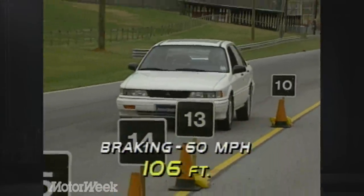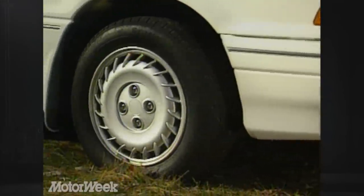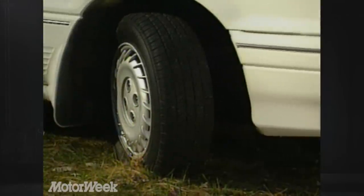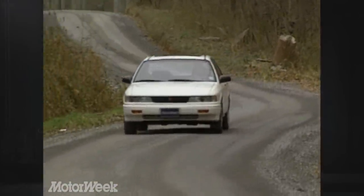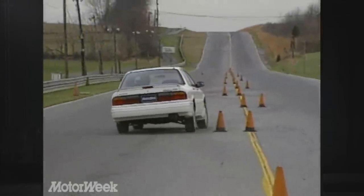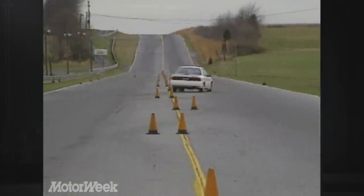We'd gladly pay the extra $1,500 for this optional ABS system. The GSX's 195/15 tires and alloy wheels are standard, and each delivers power to the road equally. Torque split is 50-50 front and rear unless the viscous coupling center differential senses a slipping wheel, in which case power is delivered as needed to the axle with traction. This is the same system used on the Mitsubishi Eclipse GSX and the Eagle Talon TSI all-wheel drive.